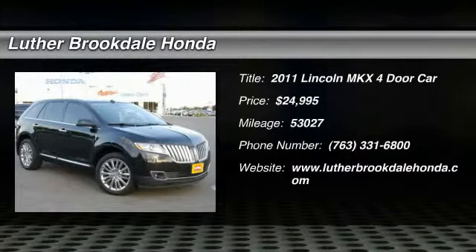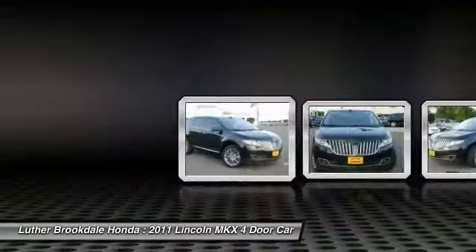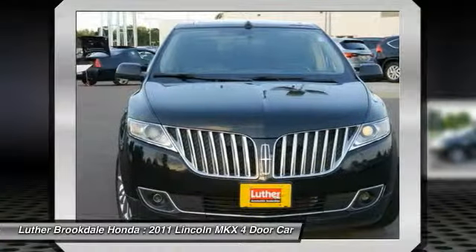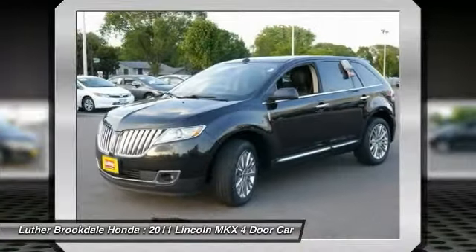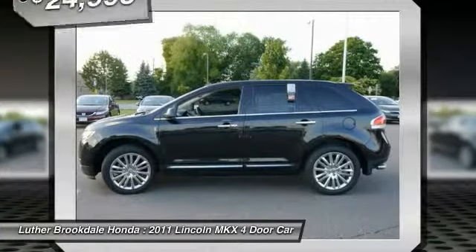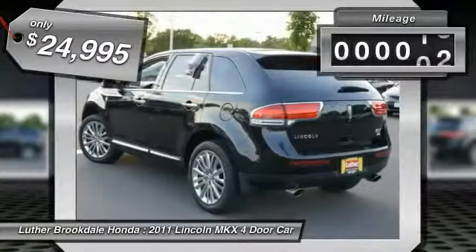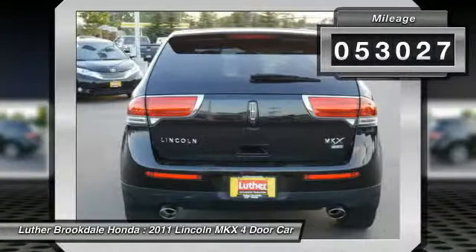2011 Lincoln MKX. The Lincoln MKX offers performance and a distinctly powerful ride that's ahead of the curve. Boasting excellent launch and acceleration with a powerful engine that delivers plenty of horsepower, the Lincoln MKX is truly empowered for action and is priced below $25,000. This vehicle has less than 55,000 miles.